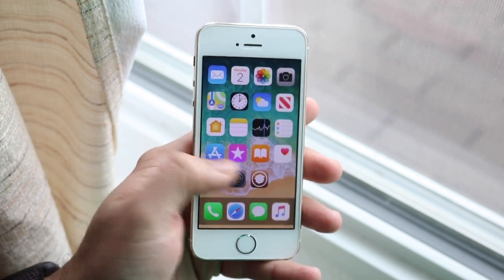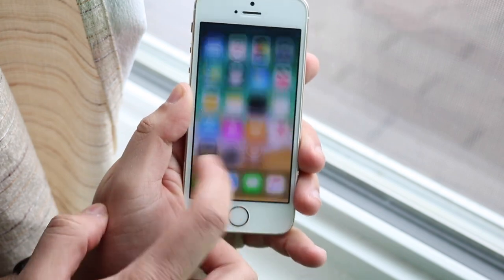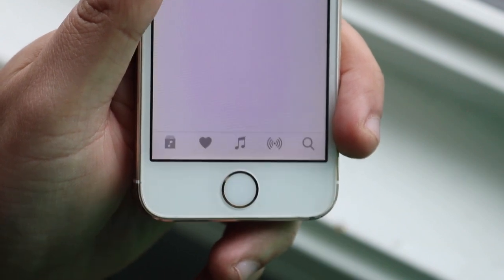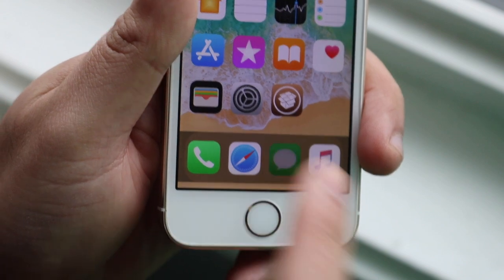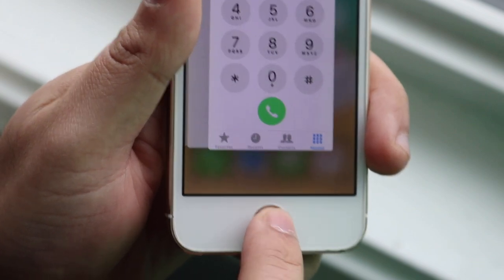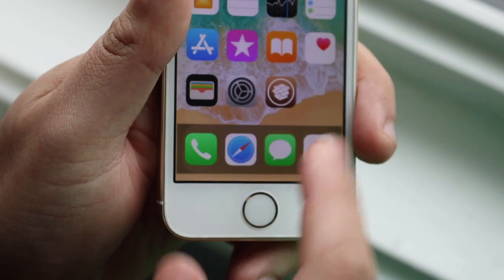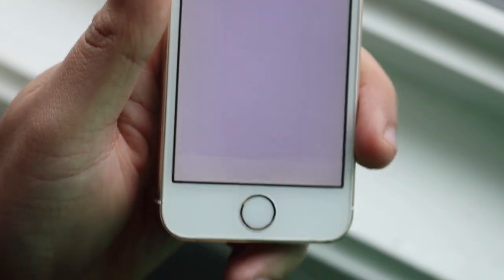The next tweak is Accelerated Home Button, which does something similar to No Slow Animations but specifically for phones with home buttons like the iPhone 5s. When you click the home button, it speeds up the process of getting back to the home screen. So No Slow Animations helps you get into apps faster, while Accelerated Home Button makes you get to the home screen faster. It's definitely a must-have for an older device like this.